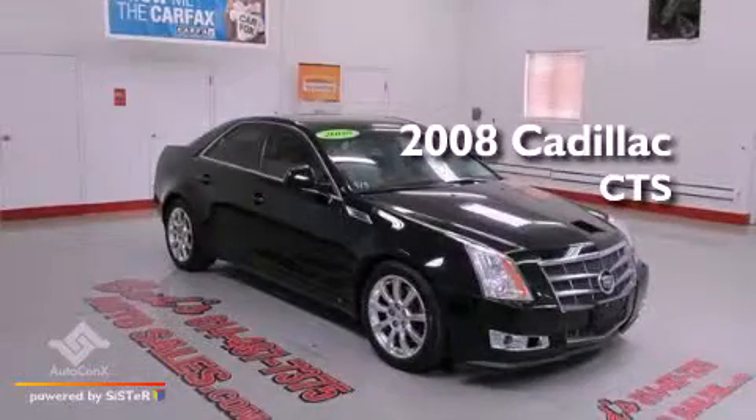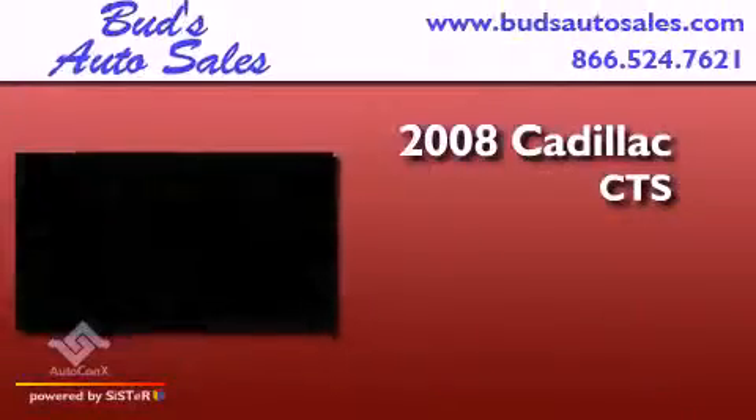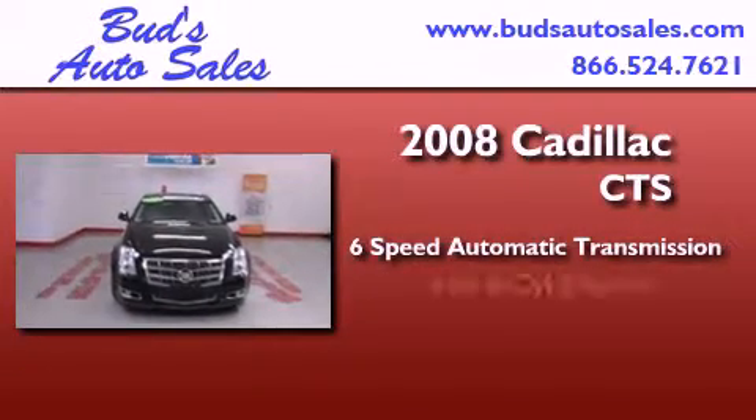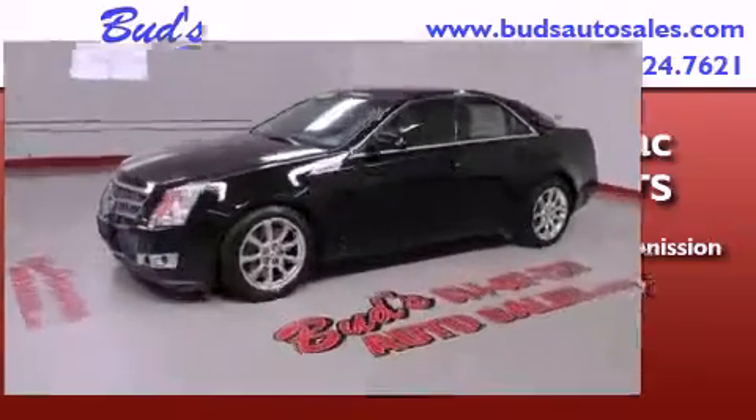This is a 2008 Cadillac CTS. This car has a six-speed automatic transmission, a 3.6-liter V6, and all-wheel drive.